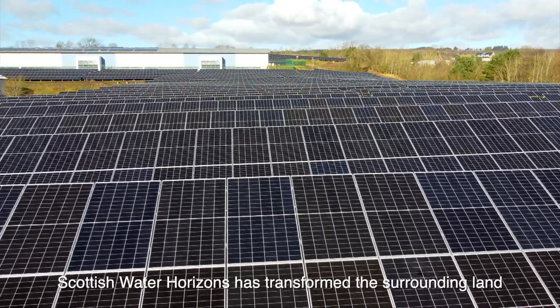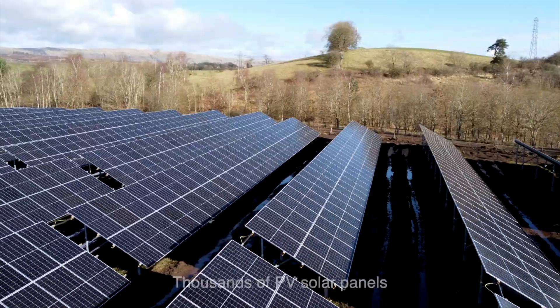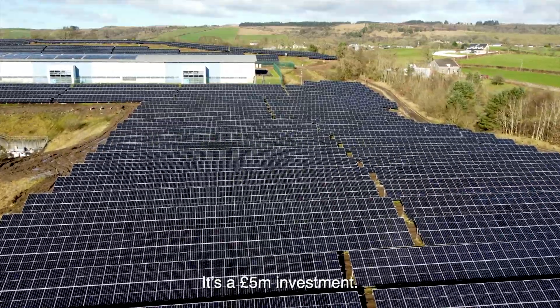Scottish Water Horizons has transformed the surrounding land into a large solar farm. Thousands of PV solar panels help power Balmore Water Treatment Works. It's a £5 million investment.